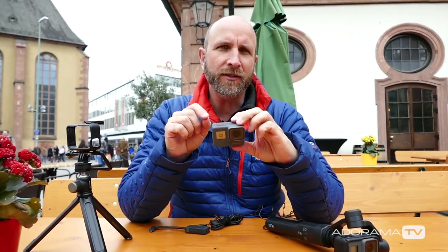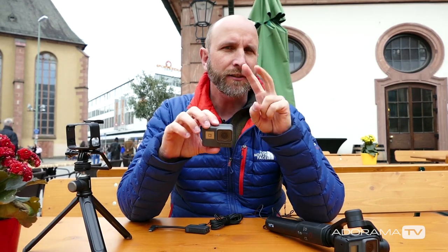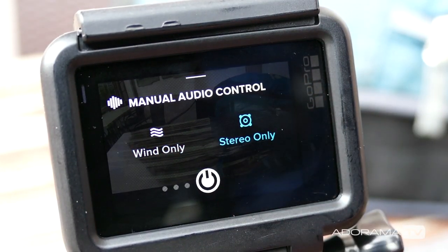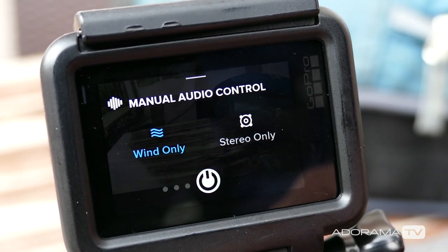The Hero 5 has some pretty interesting features. Built in there are two different types of microphones: one that's built for lots of wind — so if you're in a moving vehicle or running down a ski slope — and then stereo. The GoPro will automatically switch between those two based on what it thinks is best, or you can override that and tell the Hero 5 to only use stereo or only use wind, which is awesome.